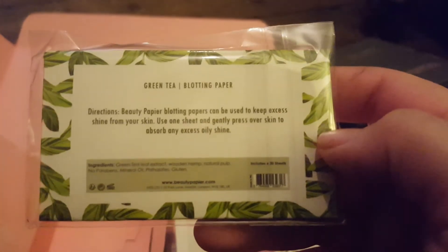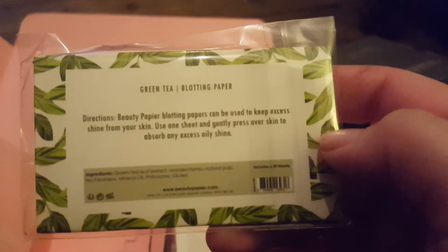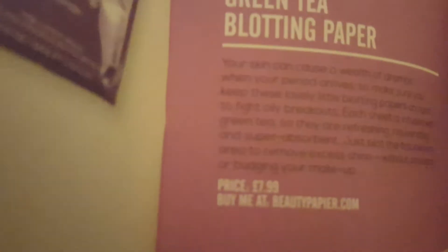Beauty Papier Green Tea Blotting Paper. I don't know if blotting paper is maybe suited more for people with oily skin — I don't tend to really get oily skin, maybe more around my nose than anywhere else, so perhaps it's something I could try. Blotting papers can be used to keep excess shine off your skin — use one sheet and gently press over skin to absorb any excess oily shine. Apparently that retails for £7.99, which is quite a lot of money for a small package of blotting papers. I've seen these in lots of places and they've been quite affordable — not £7.99, which I think is quite pricey.